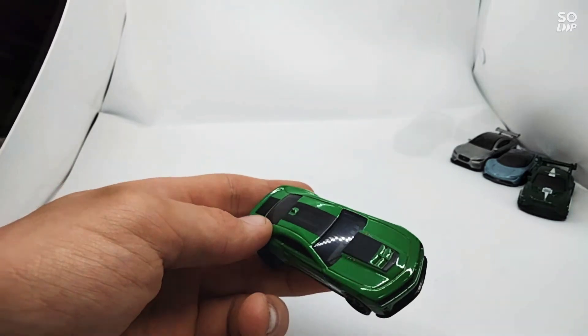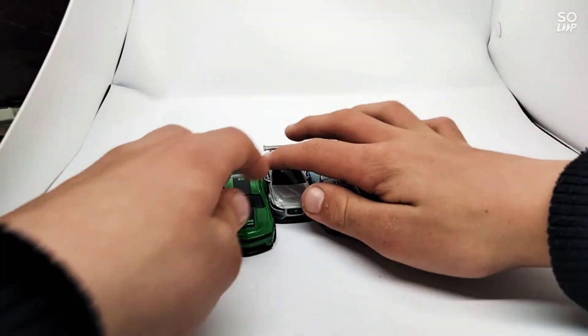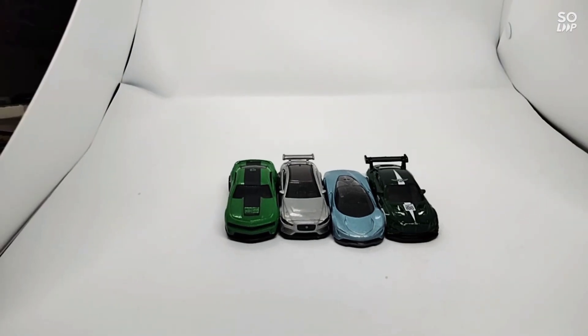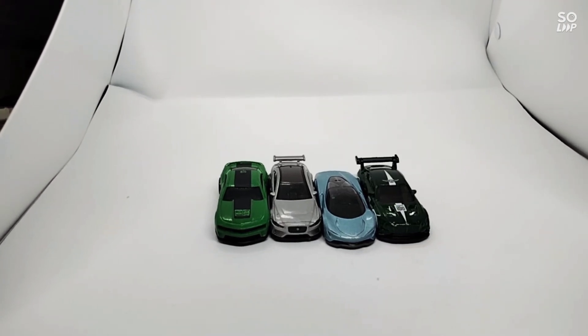And I think that's it for today — we have four cars. Thanks for watching. If you like the video, please subscribe and comment down below. See ya!